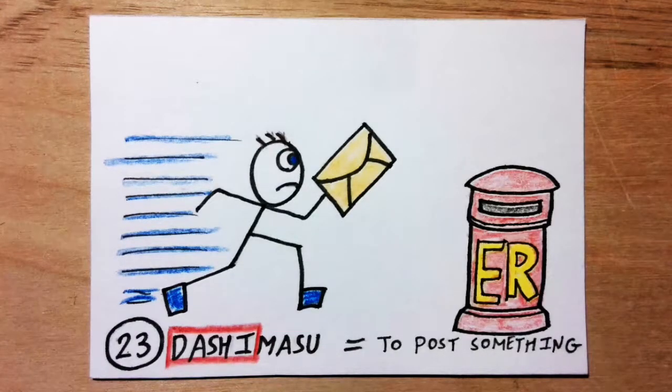Dashimasu means to post something. Dashi sounds like 'dash.' Imagine a 100-meter Olympic track between you and a post box. You have to dash 100 meters and post a letter in under 10 seconds.